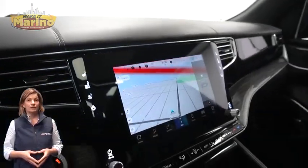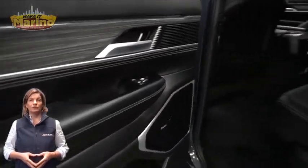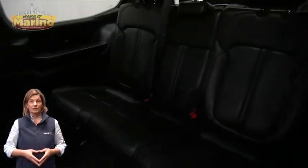Heated steering wheel, 27,000 miles on the odometer, 10.1-inch touchscreen, navigation, select terrain system, second row heated seating, and a tri-pane panoramic sunroof.